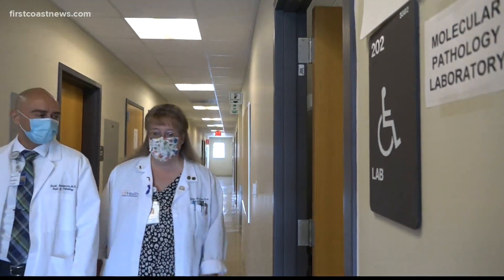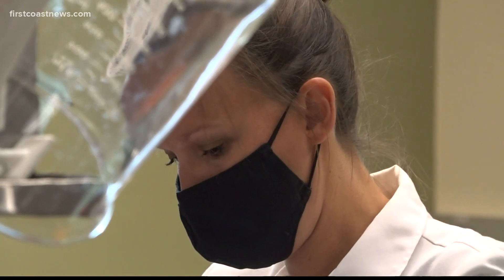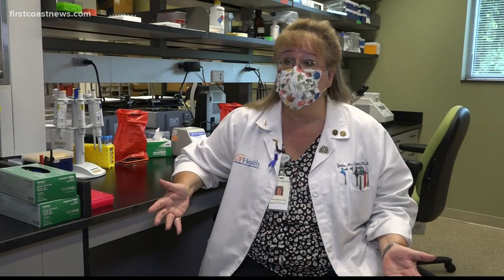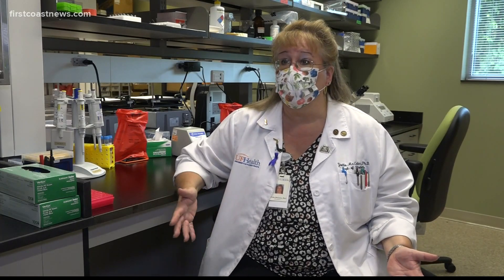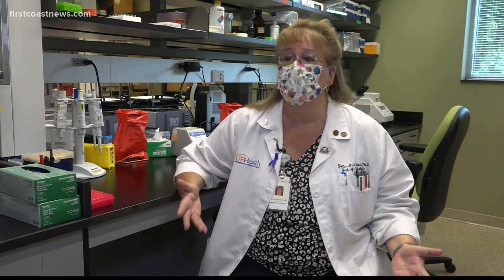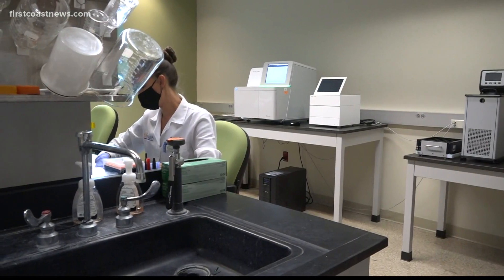The doctors who run this lab and the COVID testing lab say what they're doing here helps the community. It's great to know that somebody has it, so when they're in the hospital we can treat them appropriately. But we really need to know what's going on in the community, in the state, in the country, in the world with the virus — and that's what the sequencing does. A small machine giving us the bigger picture.